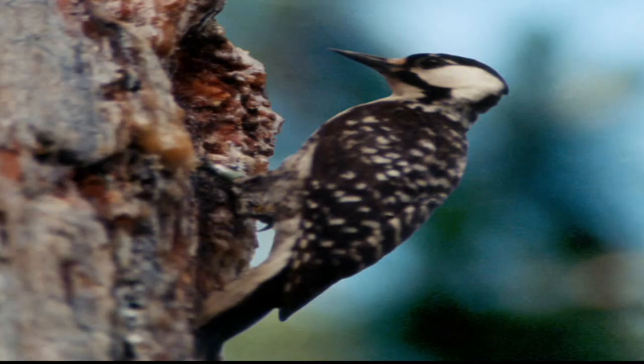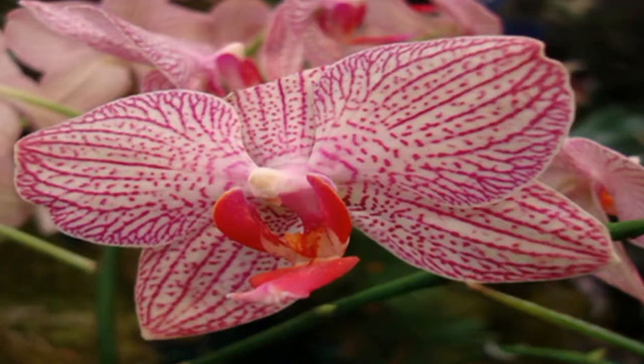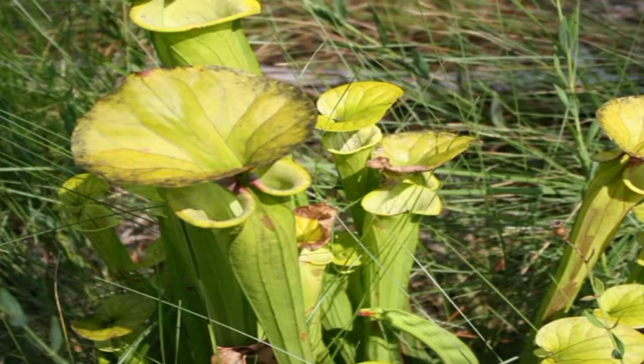This woodpecker requires living pines with red heart disease to build their nests. Being picky ensures that the nests survive, because the sap provides a natural, sticky deterrent to predators. Additionally, the savannas of southeast North Carolina, including this one, feature orchids and globally rare insectivorous plants such as the Venus flytrap and the pitcher plant.